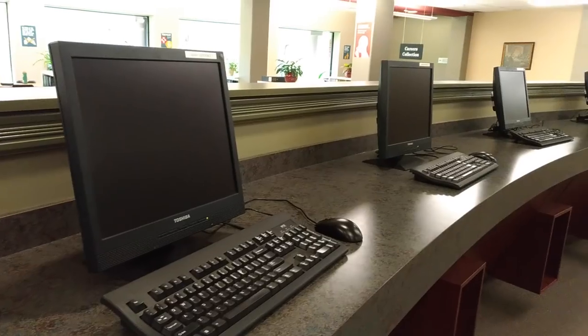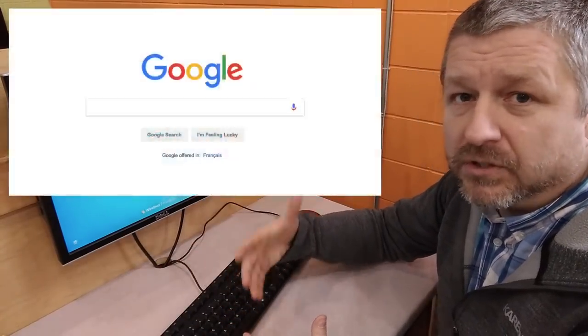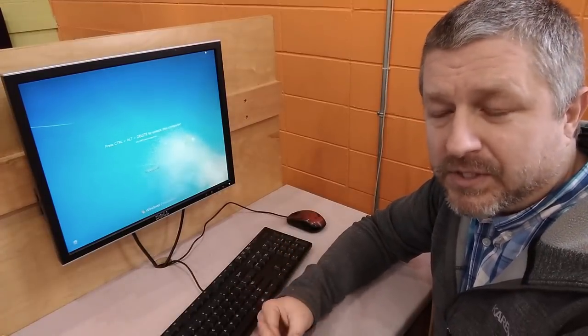Another nice thing about the library is that they have computers, and there are a couple of things that you can use these computers for. You can use the computer to browse the internet to look things up or to check your email. But usually you can also use the computer at a library to look up where in the library you can find the book that you're looking for. So let's say you knew a specific book that you wanted to read — you could use the computer to look that book up and it would say it's in this section under this author's name.